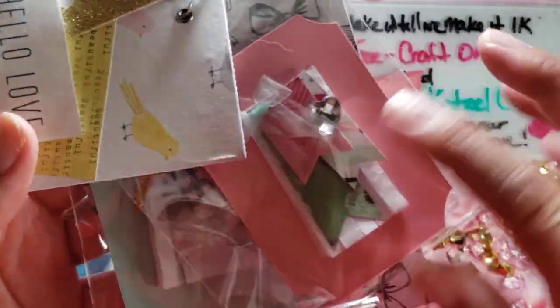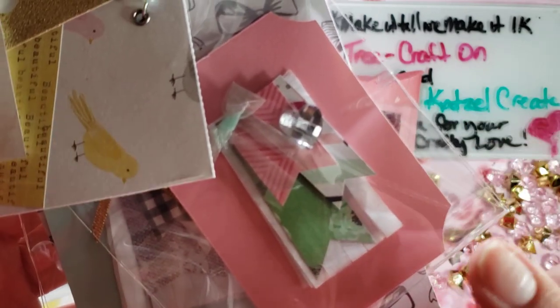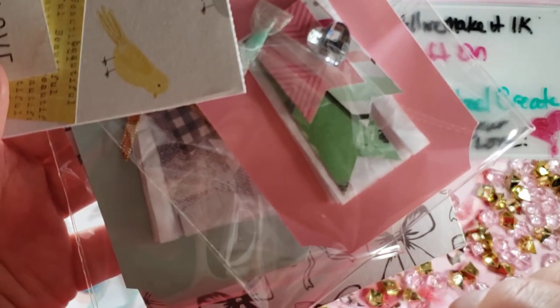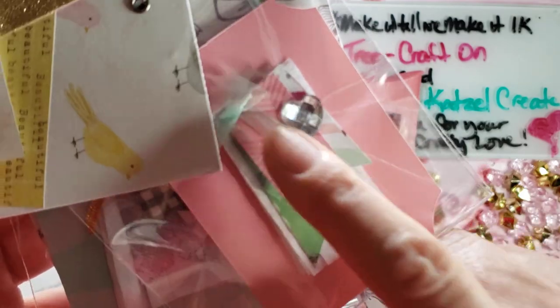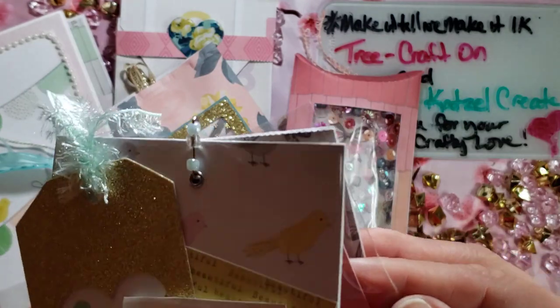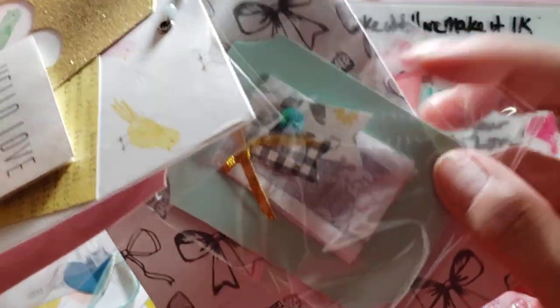I'm not going to pull these out of the bag but these are my embellishments. This is the tassel one — there's a bow and a gem there, and then there's another one with a bow and a gem too.